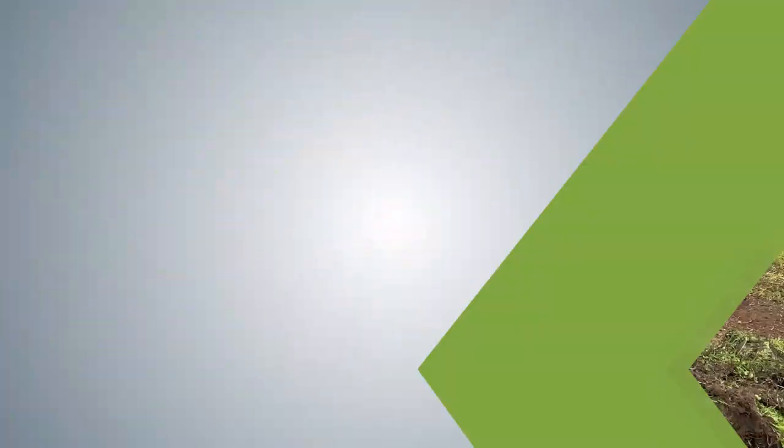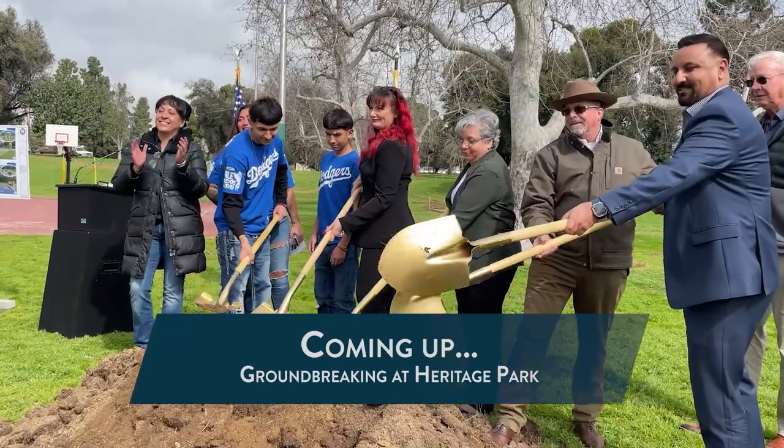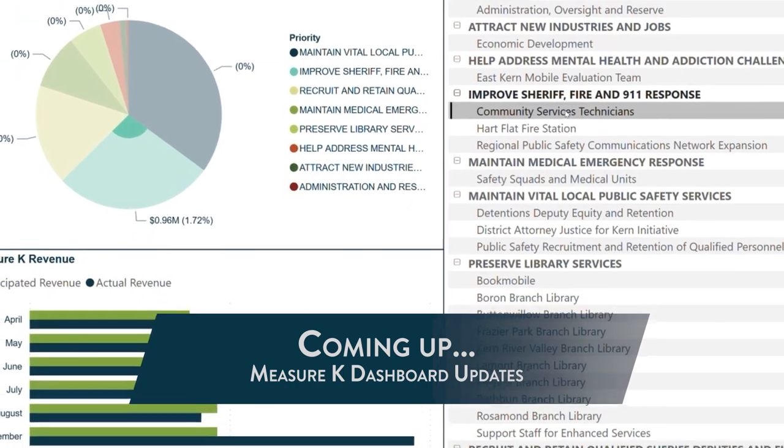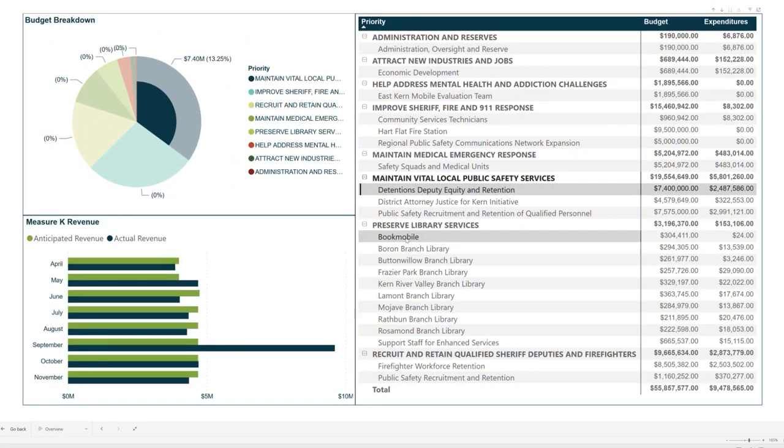Coming up on Around Kern County, construction is underway at Heritage Park. We're sharing a look at the historic groundbreaking. And there's more to love on the Measure K dashboard — the new details you don't want to miss when Around Kern County starts now.